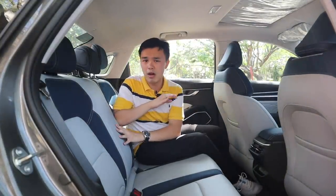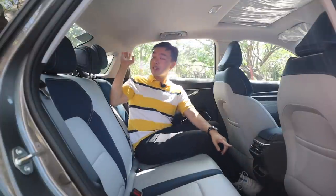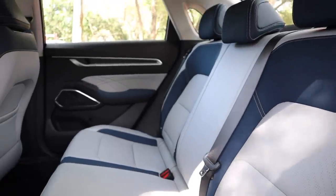What I don't like is that you do not get your own center armrest at the rear — that's a bummer. But you do get your own air vents and a USB port, plus quarter panels to give a more airy feeling so you won't feel claustrophobic.